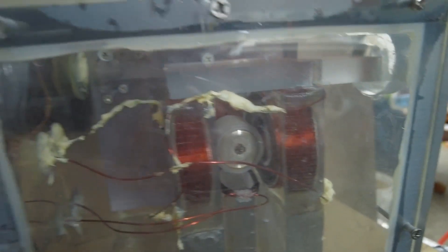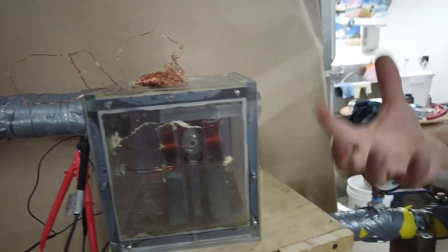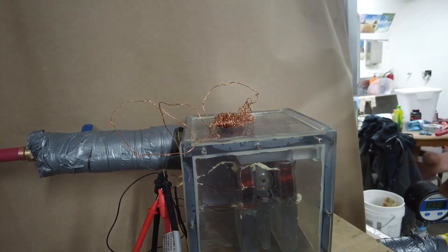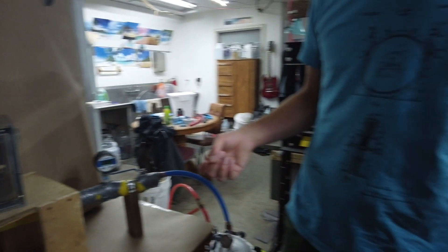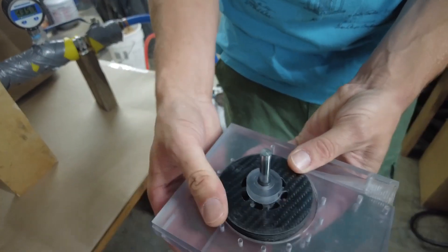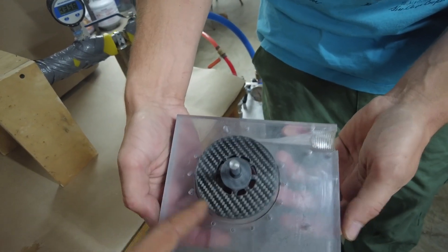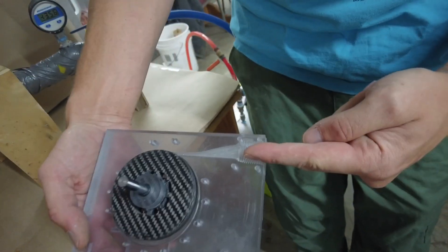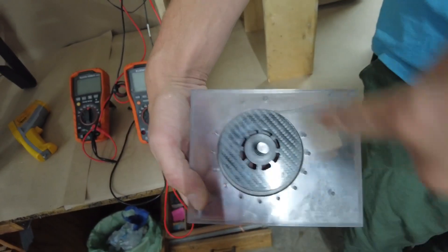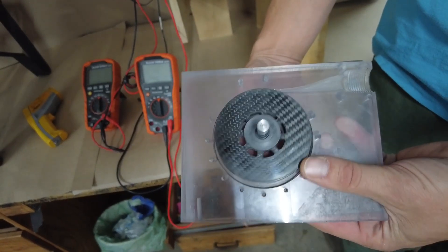The faster the generator goes, the faster the turbine goes, the faster the magnet goes, the more voltage and the more amps you get on the output. And this is a cross-section of the turbine that was designed. The pressure — or the difference in pressure — comes in here, and it's forced to rotate around in a circle, and that forces the turbine to rotate.